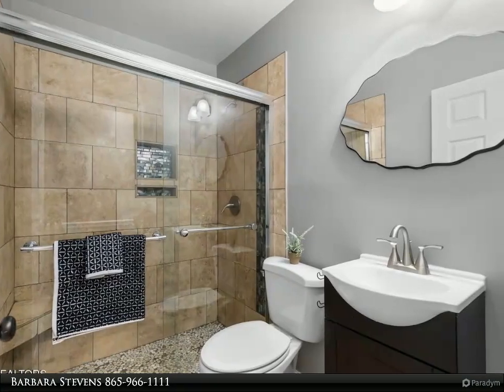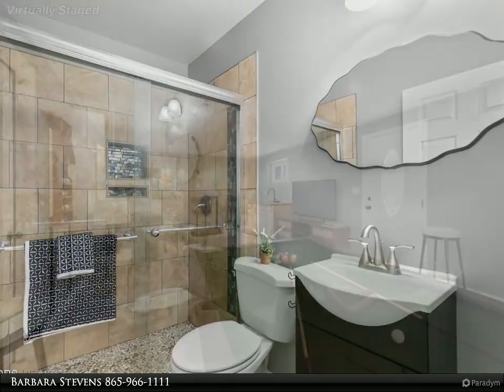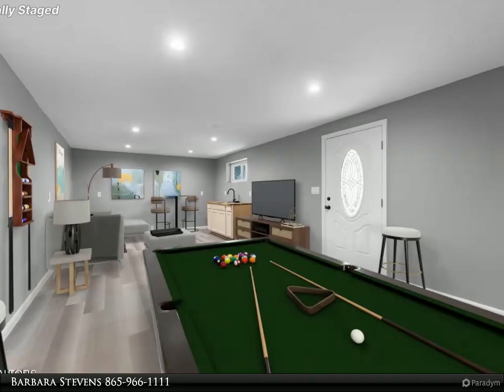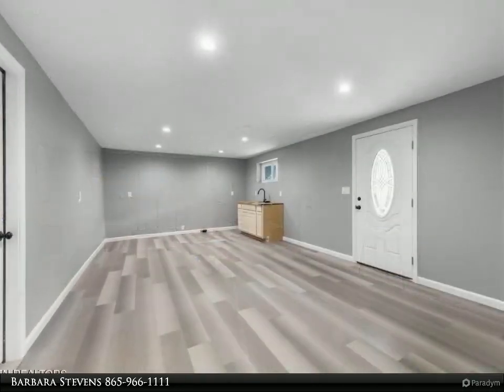Each lower-level bedroom boasts walk-in closets, and another full bathroom features a stylish tiled walk-in shower. Enjoy the convenience of laundry facilities just off the flex room, plus easy access to your one-car garage equipped with extra storage and an Energy Star water heater.